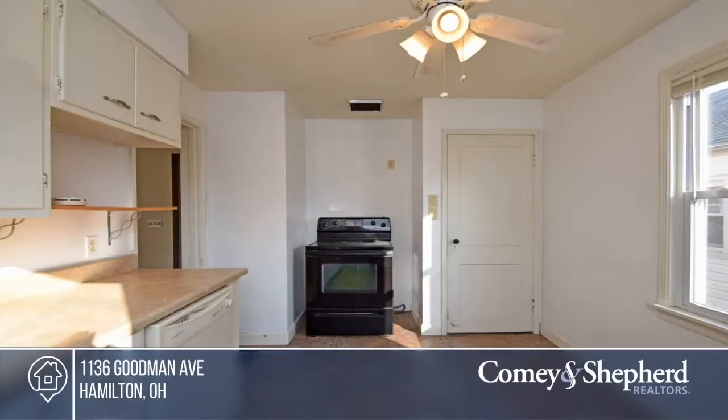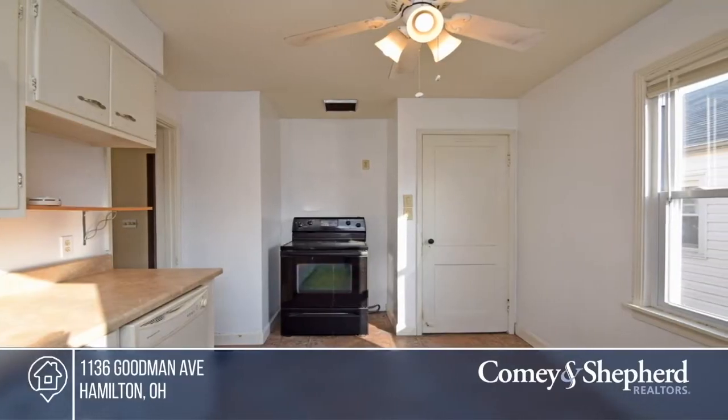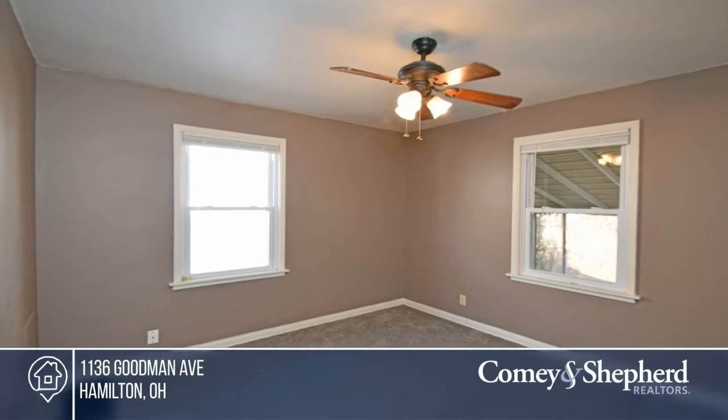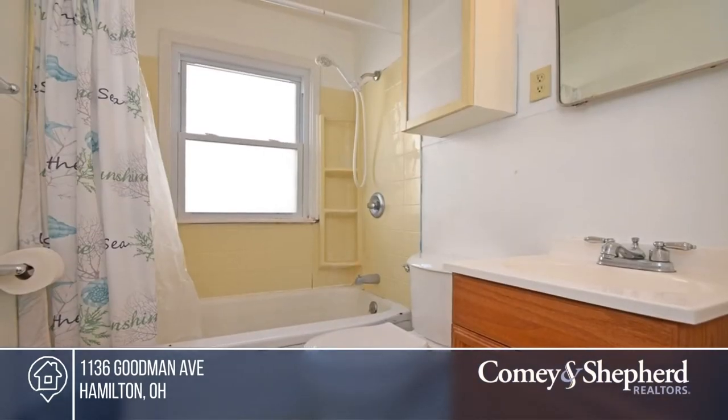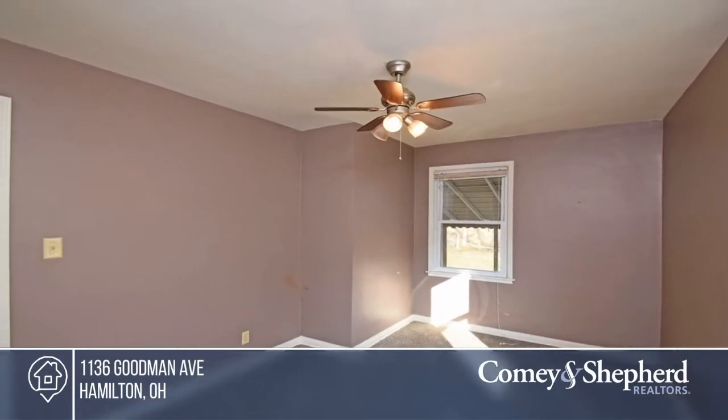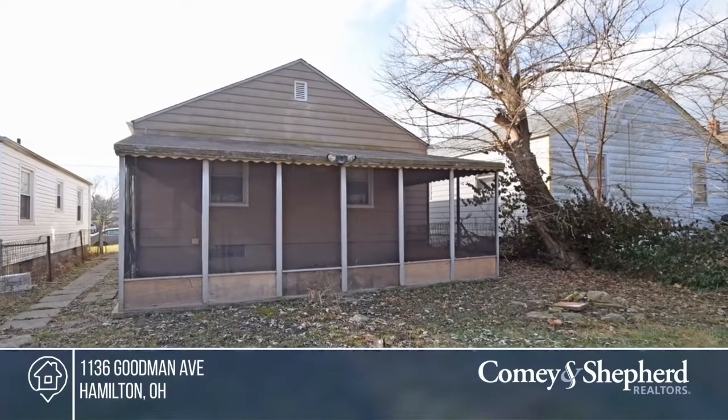This home could be a great investment opportunity. It's clean and freshly painted with updated carpet. The full basement offers extra storage. There's a nice yard as well as a screened porch and a covered front porch. This property is being sold as is. Pick up the phone and call Sue and Sue to schedule a tour today.